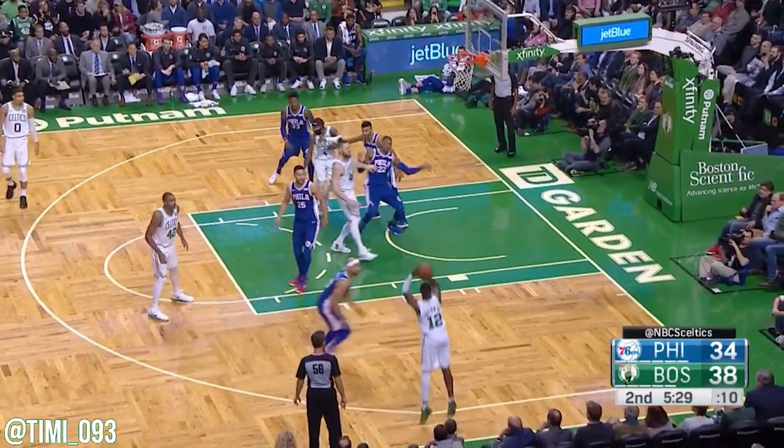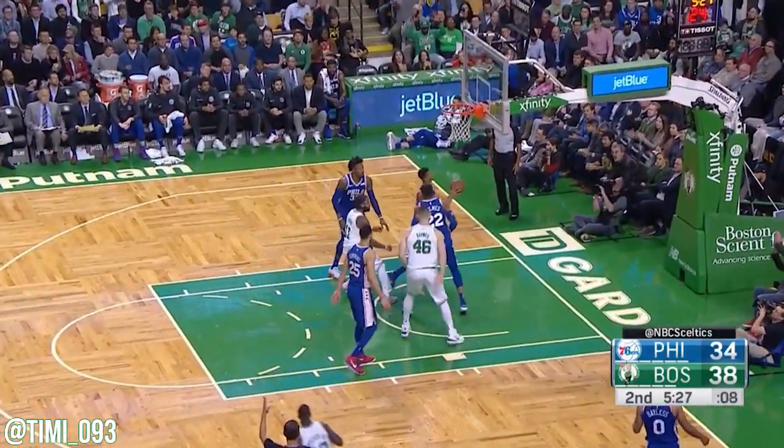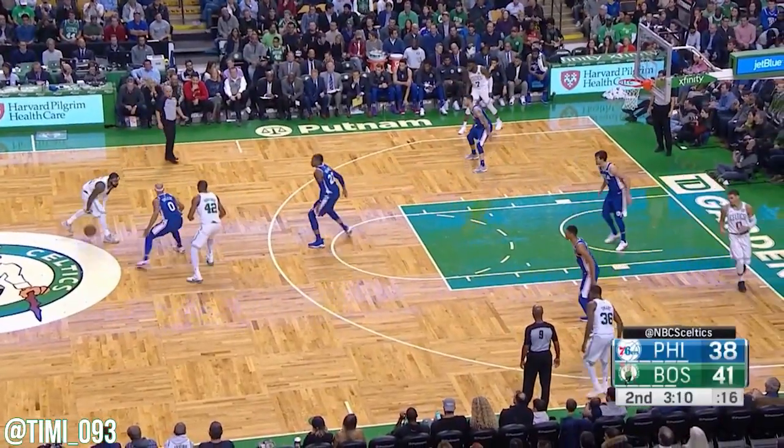Irving gives it up to Horford. Throws the three — three. One possession game.